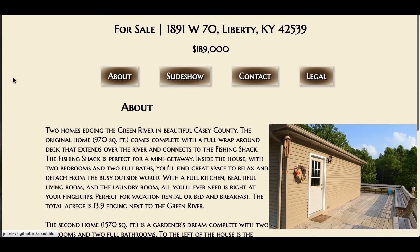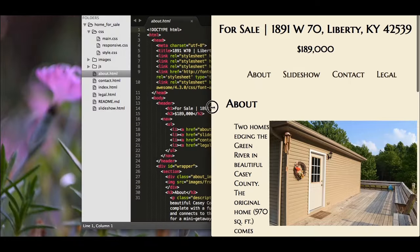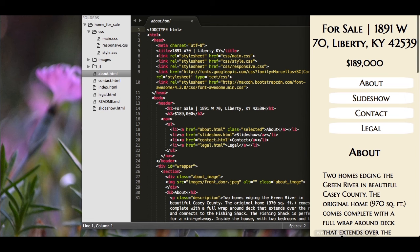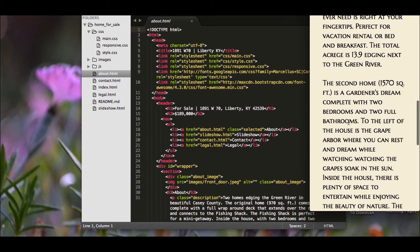I applied the same responsiveness throughout the site — as you change its view, like for instance in the about page, the picture goes away because I felt the picture was too much. All you need are the words.